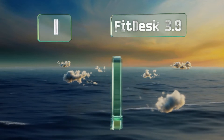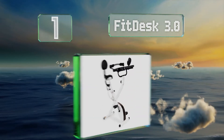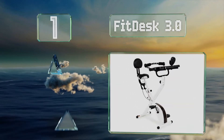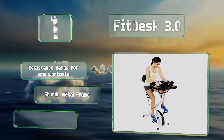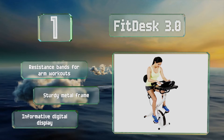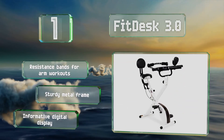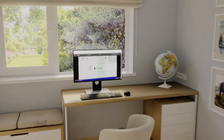Coming in at number one on our list, a built-in tablet holder helps the Fit Desk 3.0 accommodate various devices you might use. Its armrests offer padded massage rollers and it has a wide beach cruiser-style seat that's comfortable for long stretches. It comes with resistance fans for arm workouts, a sturdy metal frame, and an informative digital display.